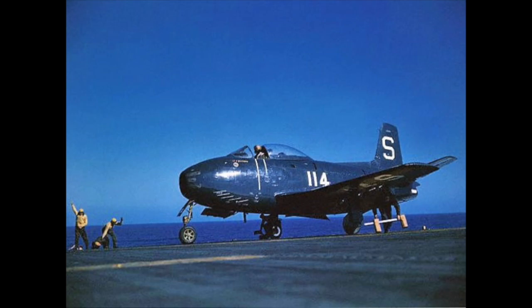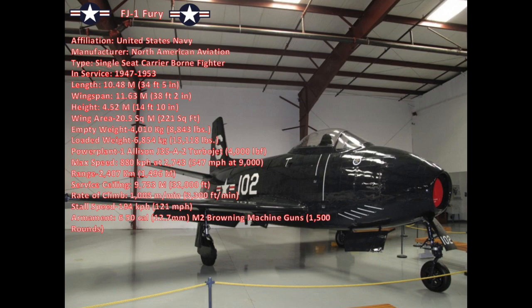The FJ-1 Fury was the U.S. Navy's first operational jet fighter. It was a transitional model that carried over tail surfaces, wings, and cockpit from the venerable P-51D Mustang. The single-seat fighter had a length of 10.48 meters (34 feet 5 inches), a wingspan of 11.53 meters (38 feet 2 inches), a height of 4.52 meters (14 feet 10 inches), and a wing area of 20.5 meters squared, or 221 square feet.